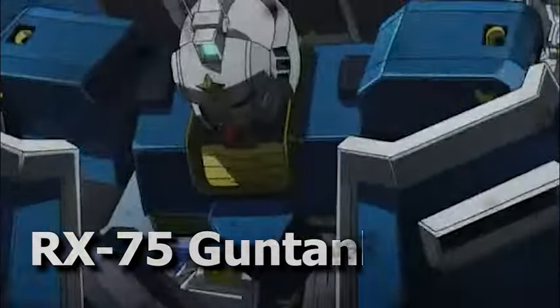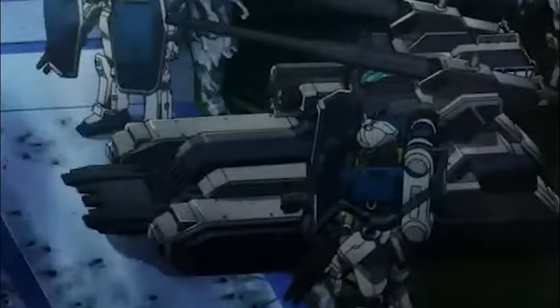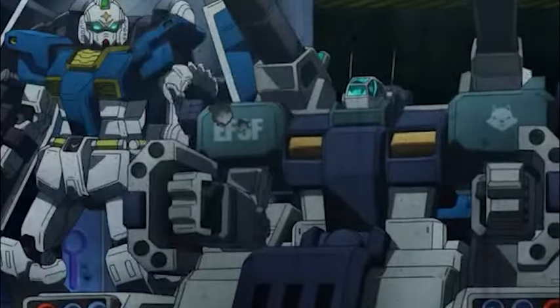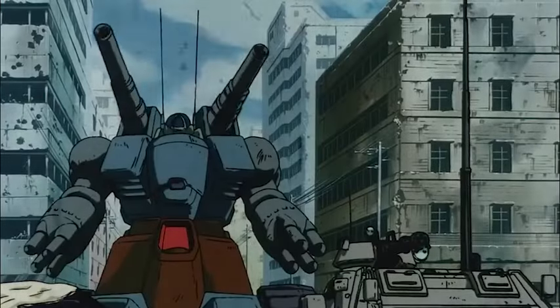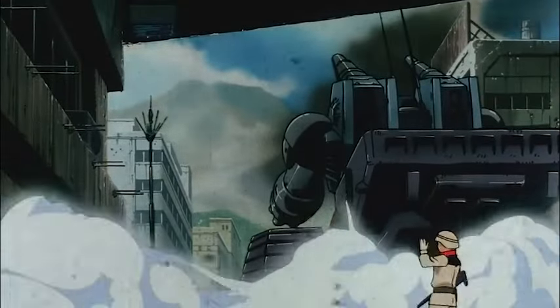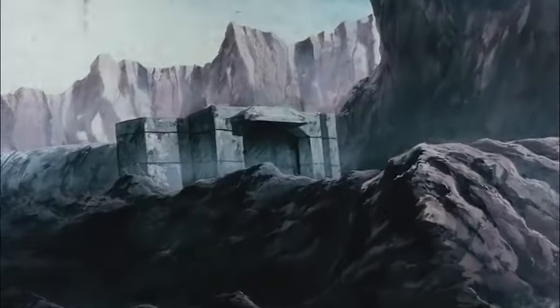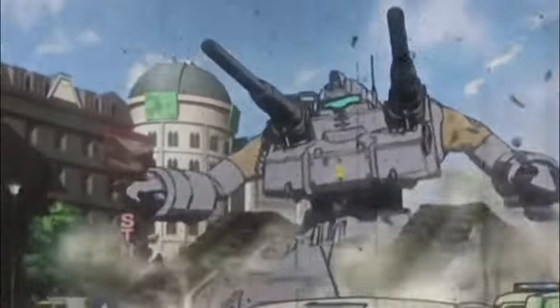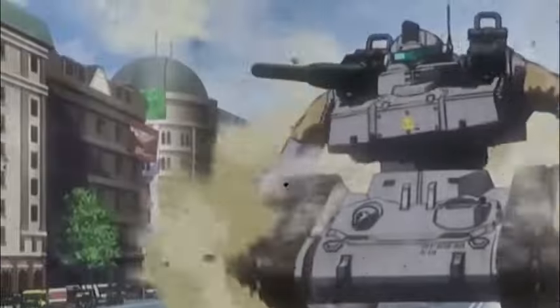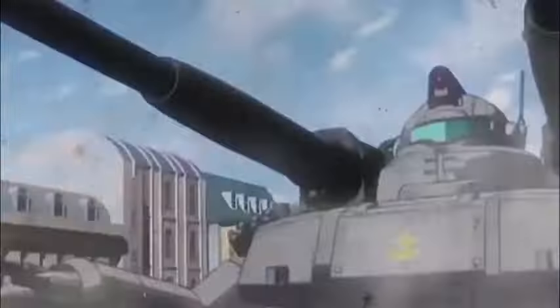Number 2: RX-75 Gun Tank. The first Earth Federation Forces mobile suit prototype created by Operation V was the RX-75 Gun Tank. It was said, meanwhile, that it was more akin to a tank than a mobile suit. Many businesses, including Hervic and Takemi, contributed to its development. The Gun Tank was a mobile suit in body and armor, but its legs were caterpillar treads. It was originally intended to be flown by a two-person crew, consisting of a driver in a separate cockpit located in the torso, and a gunner in a canopy-style cockpit on the head.